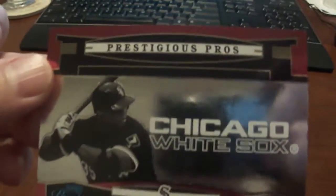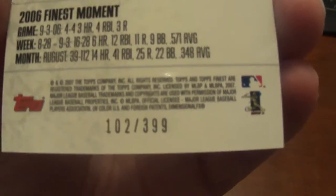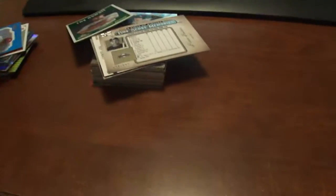And then we've got a Frank Thomas, Prestigious Pros, numbered to 700 — I think this is a red. Ryan Howard, Finest Blue Refractor, numbered to 399, that's from 2007. And we've got a 2007 Topps Turkey Red Chrome Refractor of Roger Clemens, numbered to 999.